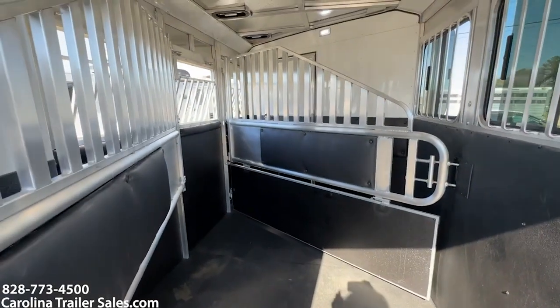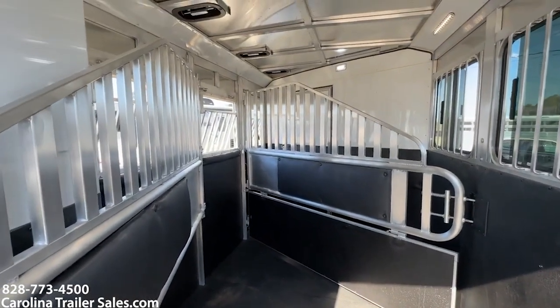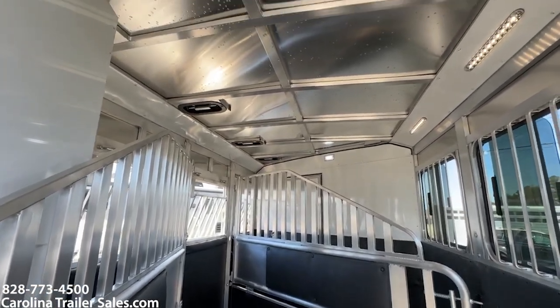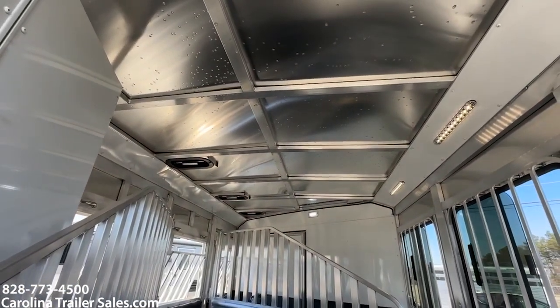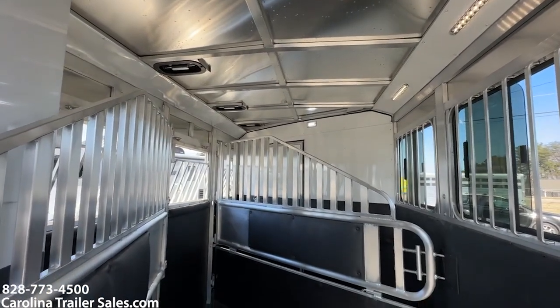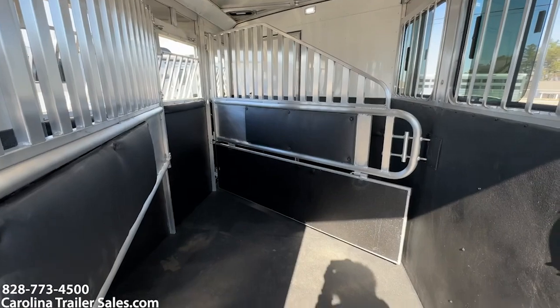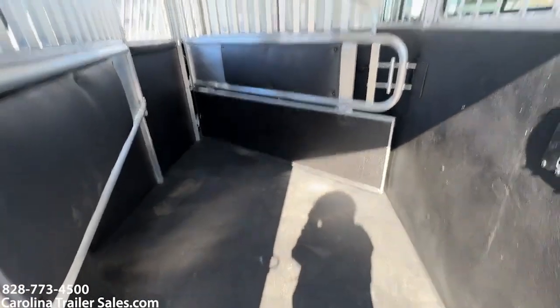I'm going to step up in. Empty weight is 4,560. Now as you'll see, the roof is not insulated, but it does have roof vents. The walls are not insulated as well. So that's a couple of things about a Bronco in the Merhow.